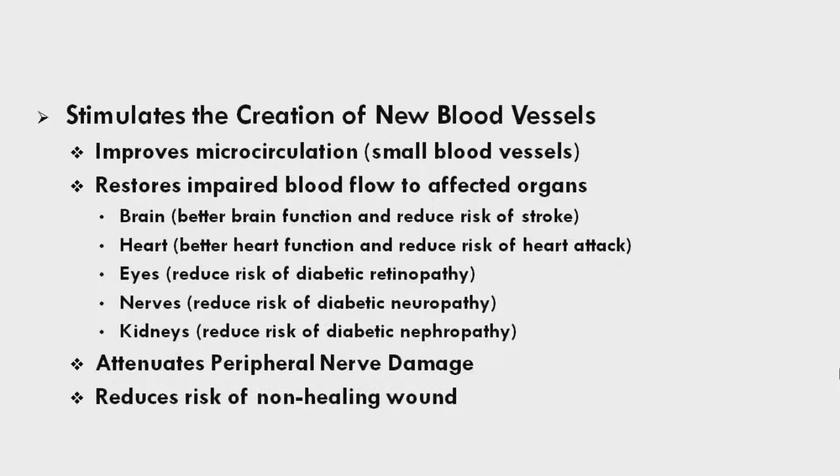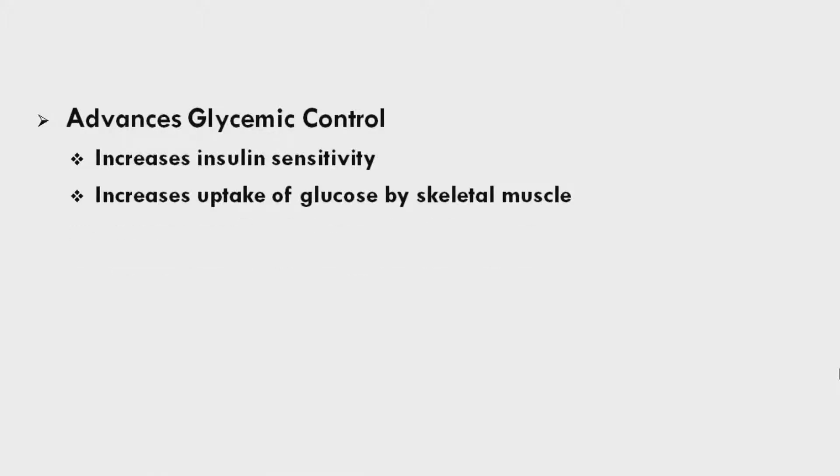HBOT reduces the risk of non-healing wounds, advances glycemic control, increases insulin sensitivity, increases uptake of glucose by skeletal muscle, and improves insulin production.